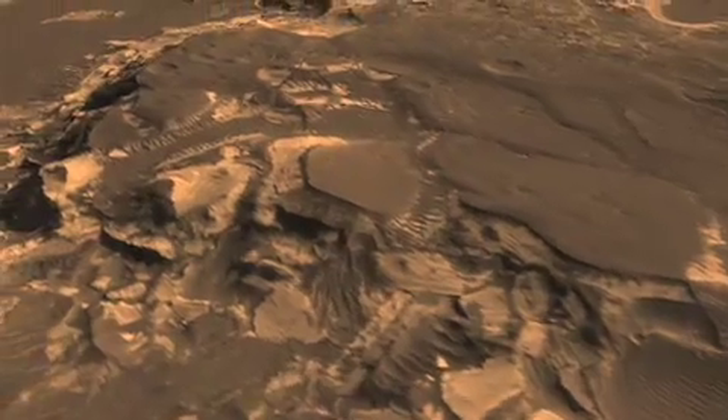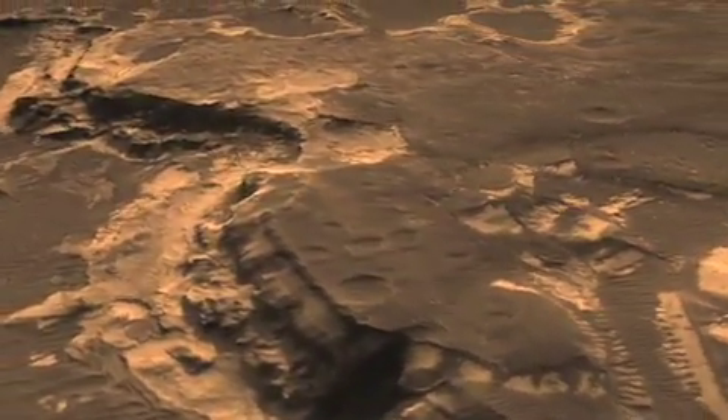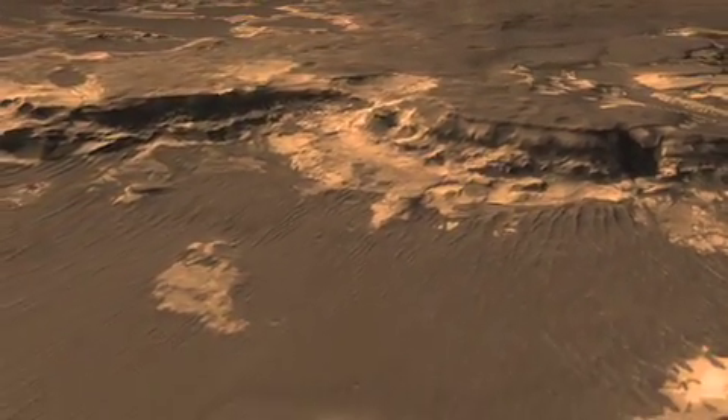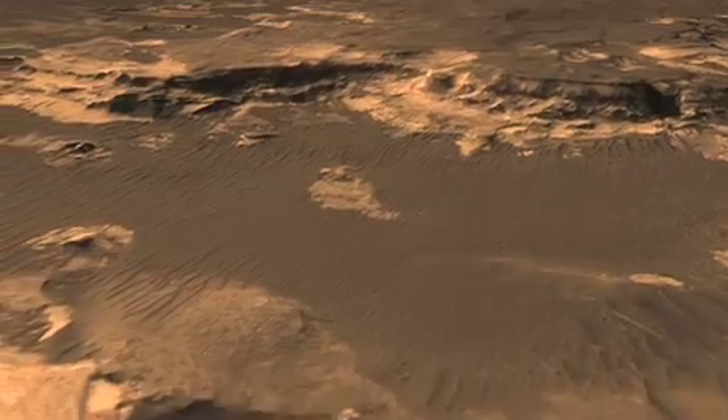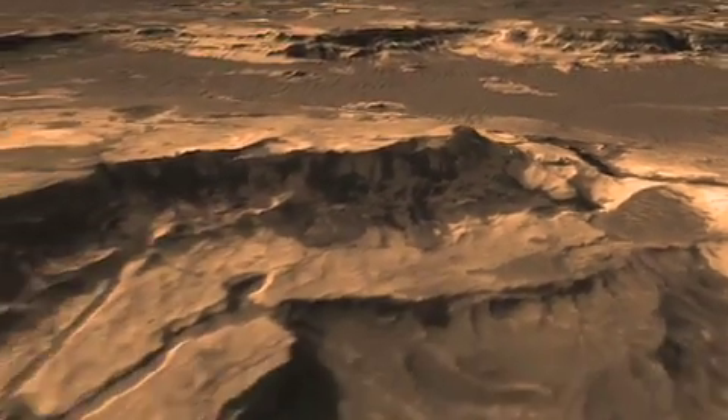In those layers, we expect to find evidence of the past chemistry, the action of water, and how long it was there. But it may also have the potential to preserve biosignatures — that is, evidence of past life — if life had ever developed on the planet and flourished in this area.